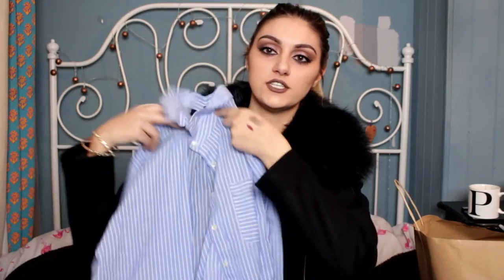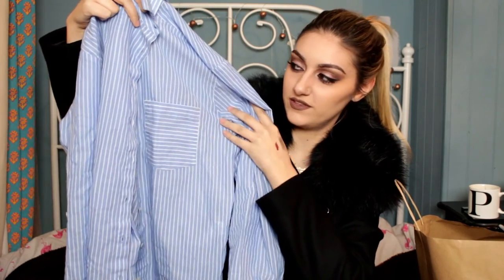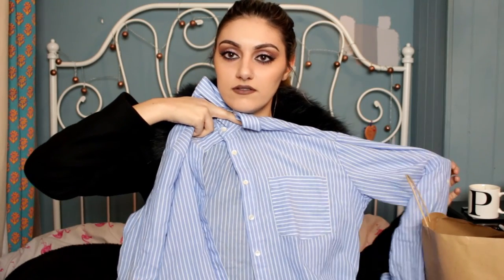The next thing is this shirt — I should have done the buttons up for you. It's just a nice shirt with a pocket at the front, really lovely.